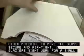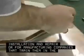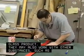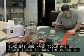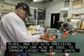Glazers might work for a small shop specializing in installation and repair, or for manufacturing companies that train them in the installation of a particular glass product. They may also work with other substances such as plastic or marble. Glazers use hand tools and power tools to hold the glass in place and cut with precision. Computers can also be used to improve layout and reduce waste.